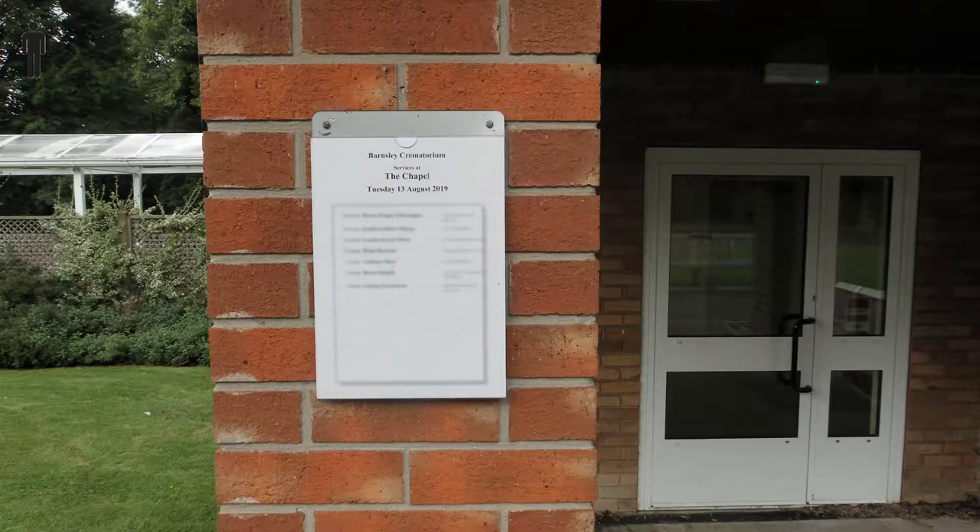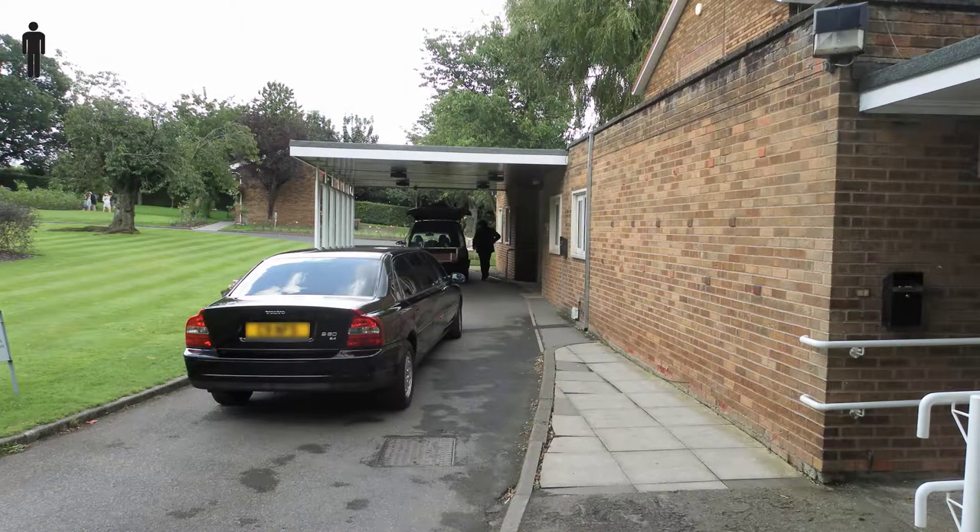On the pillar outside the waiting room is a list of the day's funerals, so you can check you have the right time if you're in any doubt. The hearse and any funeral cars will stop outside the main entrance.